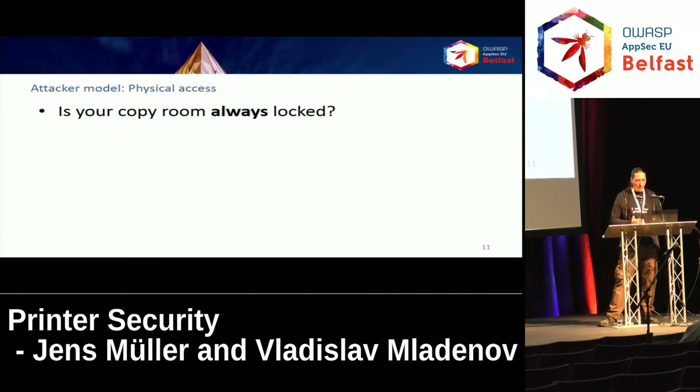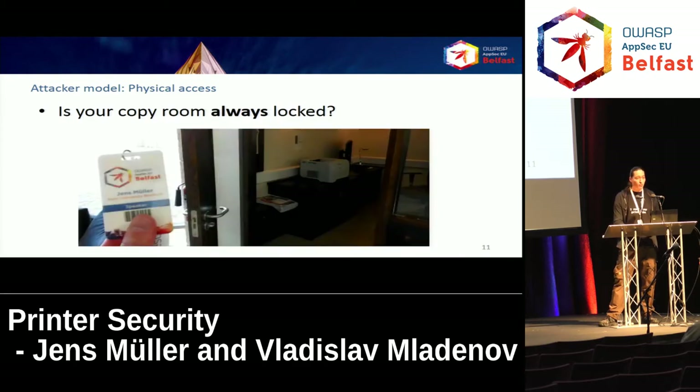First, we have an attacker with physical access to the device. This is quite a strong attacker model, but ask yourself — is your department's copy room really always locked? Is your conference's copy room really always locked? Probably not. So we think in many scenarios, in many companies and institutions, this may be a realistic attacker model.